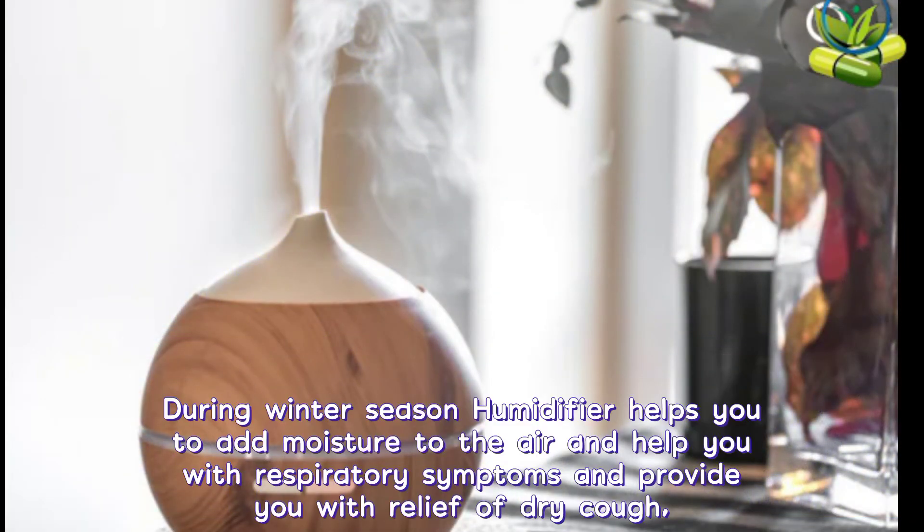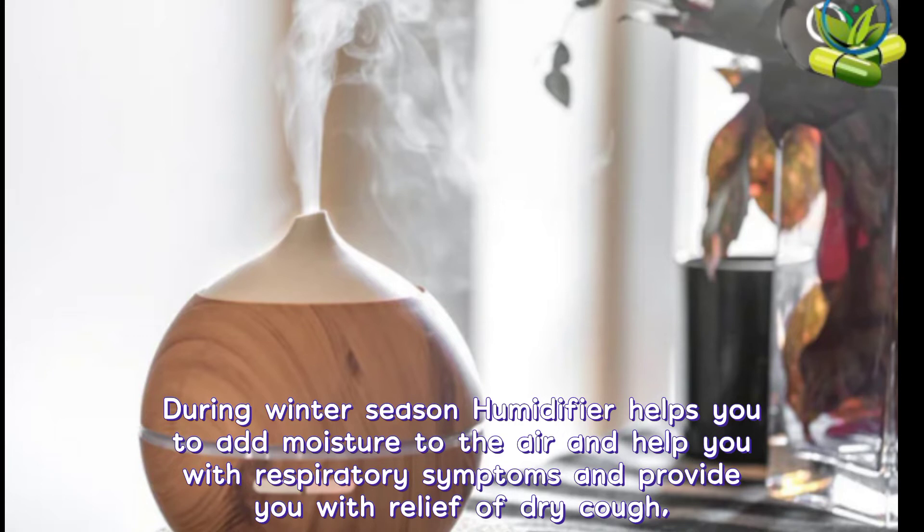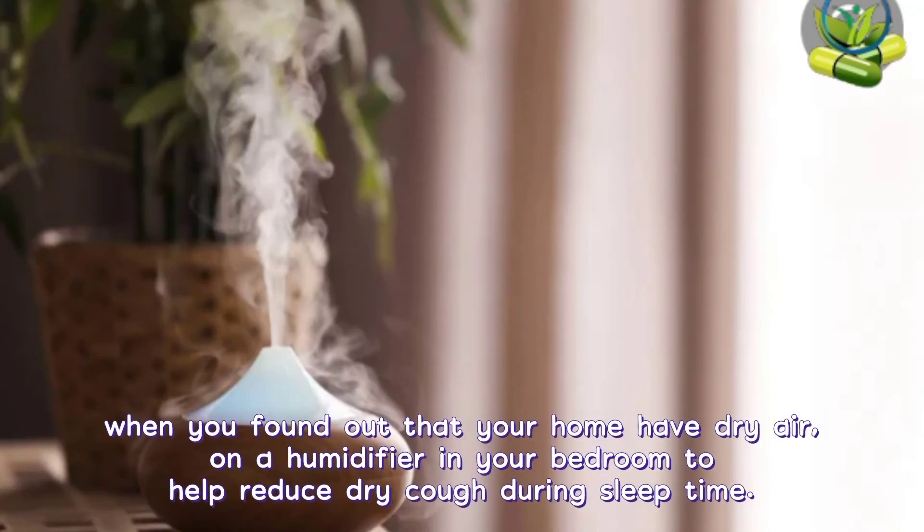6. Use of humidifier. During winter season, a humidifier helps you to add moisture to the air and helps with respiratory symptoms, providing relief from dry cough. When you find out that your home has dry air, turn on a humidifier in your bedroom to help reduce dry cough during sleeping time.